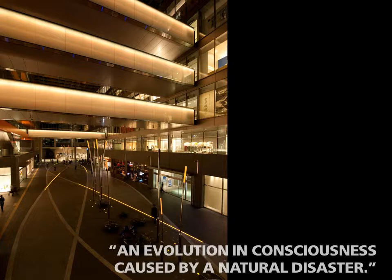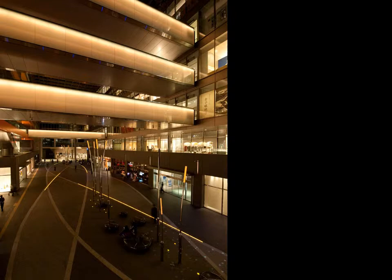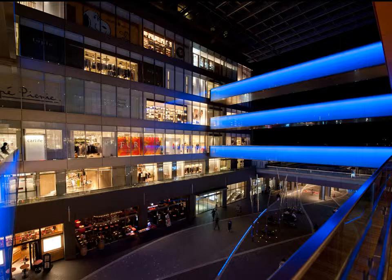An evolution in consciousness caused by a natural disaster, one judge stated of the project. Most commercial space in Japan requires 500 lux. However, users of this galleria enjoy the beautiful environment created with just 10 lux.